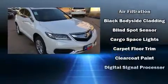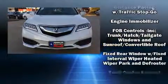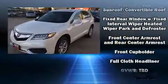Load your family into the 2017 Acura RDX. Smooth gear shifts are achieved thanks to the 3.5-liter six-cylinder engine, providing a spirited yet composed ride and drive.